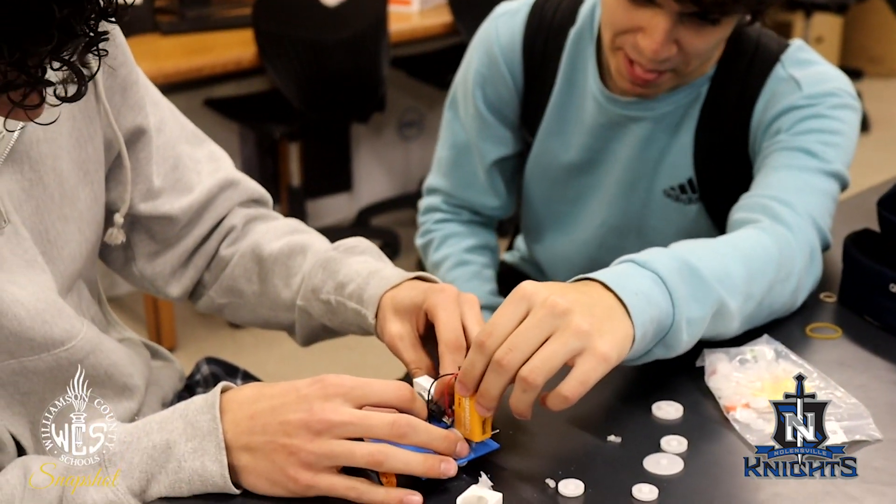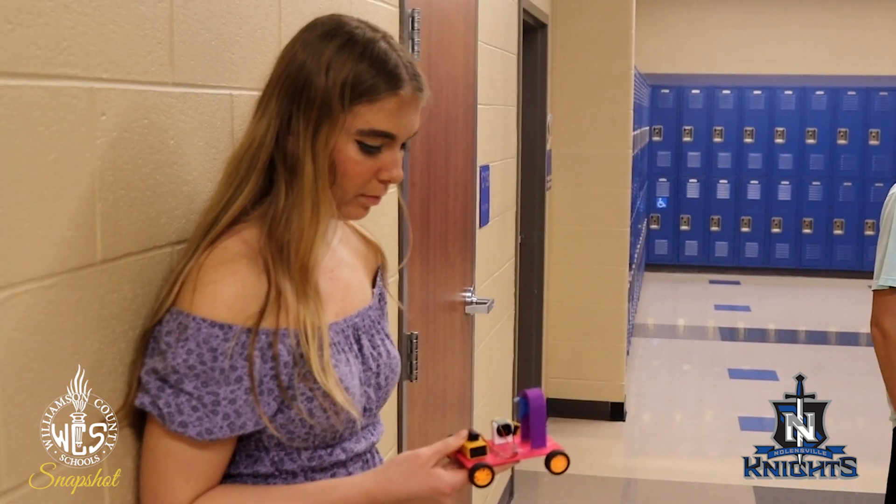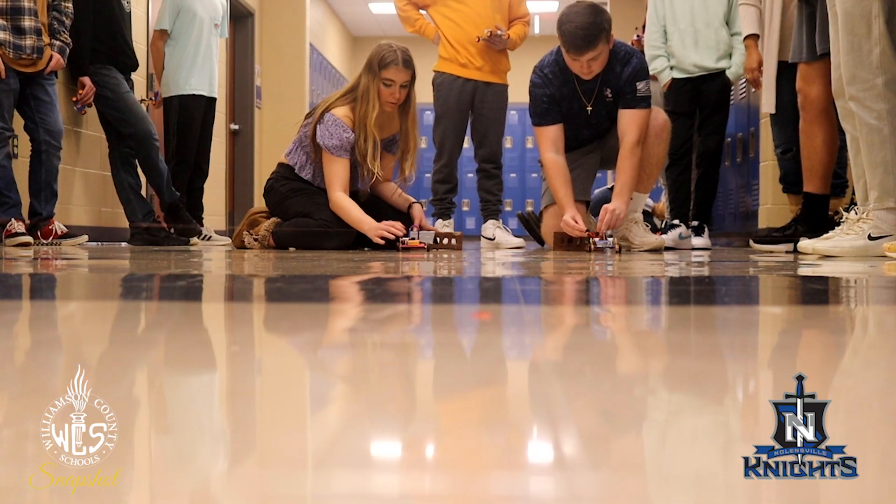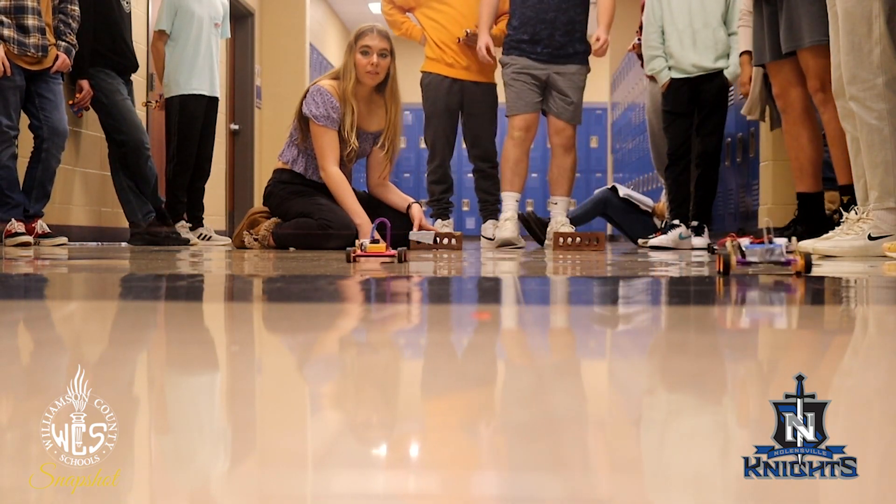I feel like learning about electrical and mechanical engineering was the most important part to me. We learned about things like how to use a multimeter, how to solder, how to 3D print, and how to use different transmissions and things like that.